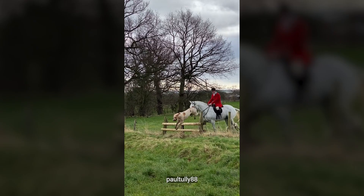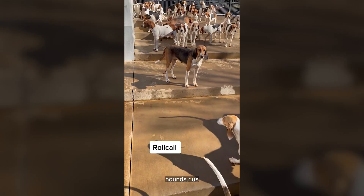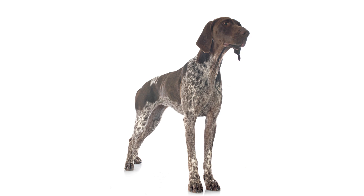These energetic dogs love exercise, and their short, low-maintenance coats make them suitable for outdoor activities in both warm and cold weather. If you're an adventurous soul who enjoys running in any weather condition, the American Foxhound is the perfect companion for you. Dog number two: the German Shorthaired Pointer. Are you a fan of outdoor adventures? Do you long for a companion to join you on your excursions? Look no further than the German Shorthaired Pointer.